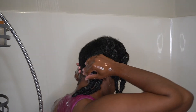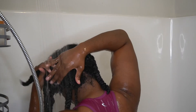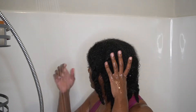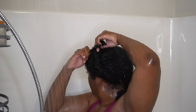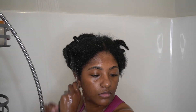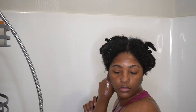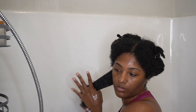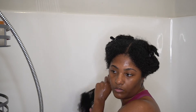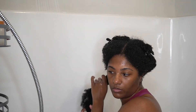After I've rinsed my deep conditioner out really well, I'm now ready to apply my leave-in conditioner. I remove each twist temporarily but put them back in immediately after raking the leave-in conditioner through my hair. I do not leave the shower with my hair unsectioned and untwisted, because then my hair will tangle back up and be harder to detangle once I step out.